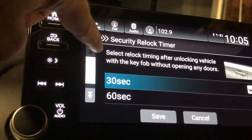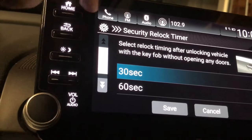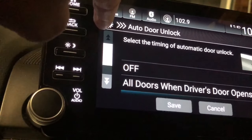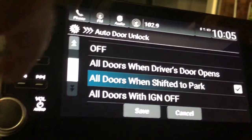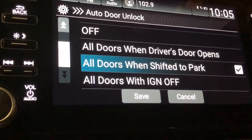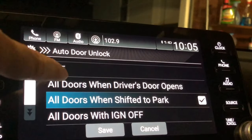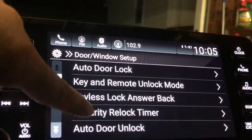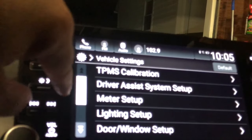The security relock timer sets how long after unlocking with the key fob — without opening a door — before the car relocks: 30, 60, or 90 seconds. Auto door unlock controls which doors unlock and on what event — mine unlocks all doors as soon as I put the car in park.